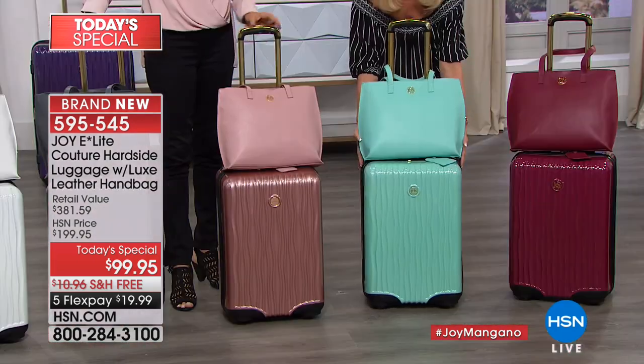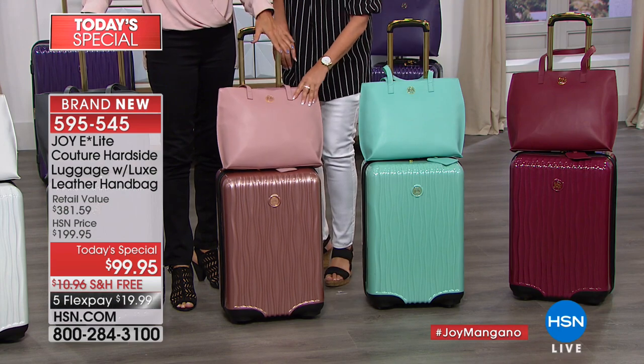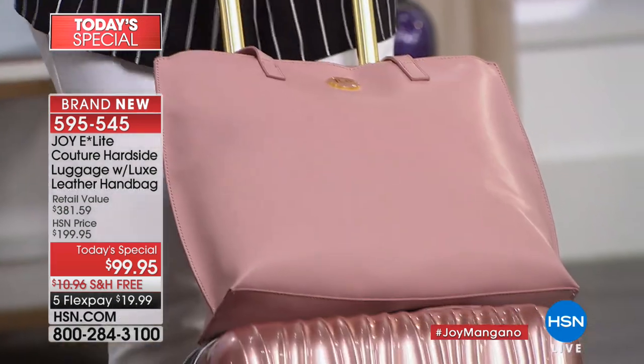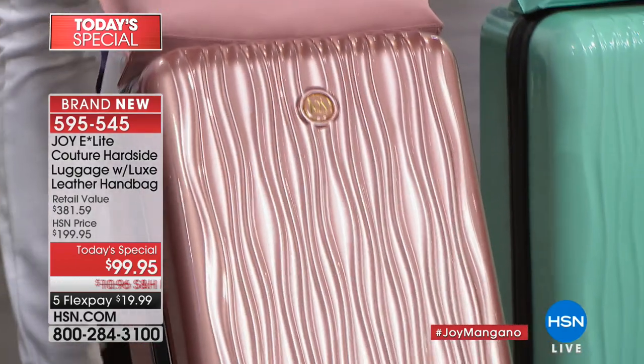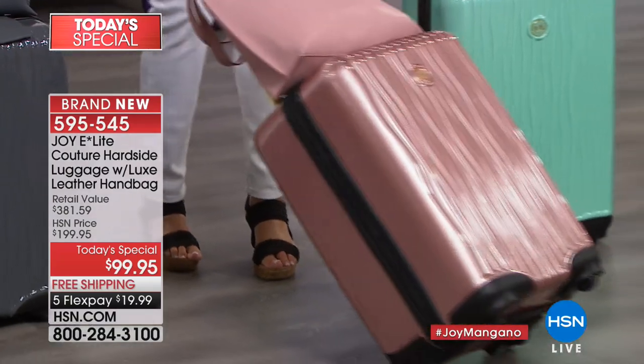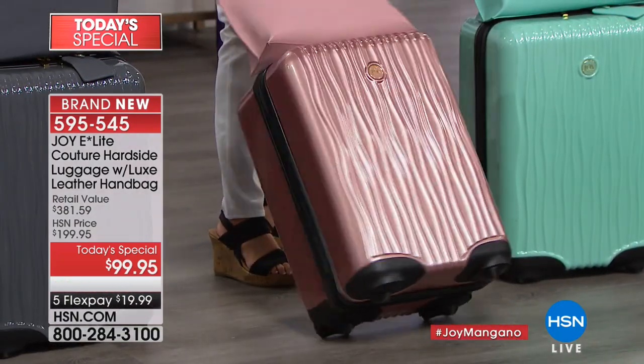The mint is absolutely gorgeous. The blush — also called rose gold — is just beautiful. Between the mint and the blush, those two will sell out very, very likely in this show. When have you ever seen luggage this gorgeous from front to back?